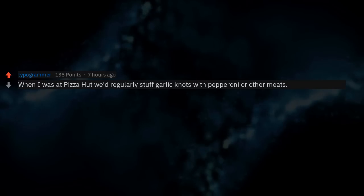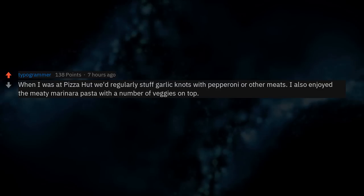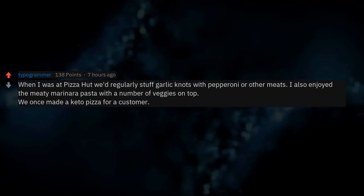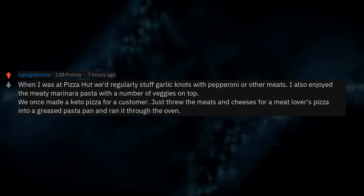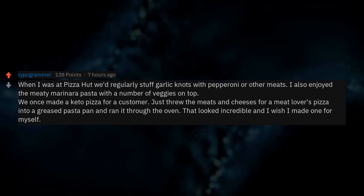When I was at Pizza Hut we'd regularly stuff garlic knots with pepperoni or other meats. We once made a keto pizza for a customer — just threw the meats and cheeses for a meat lover's pizza into a greased pasta pan and ran it through the oven. That looked incredible and I wish I made one for myself.